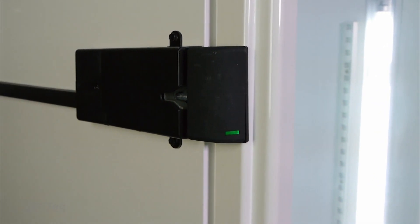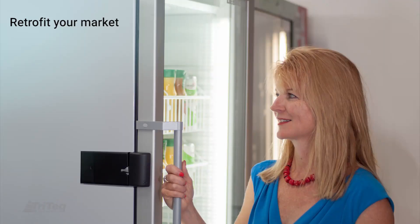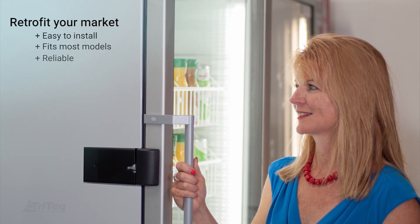FreshIQ's stylish, compact design is a subtle addition to your cabinet door, easily mounting to industry standard coolers and freezers. Its mid-door location provides a quick install and added reliability.